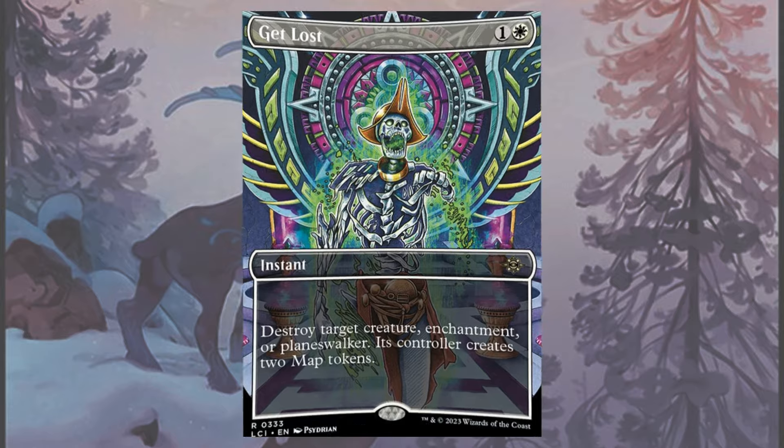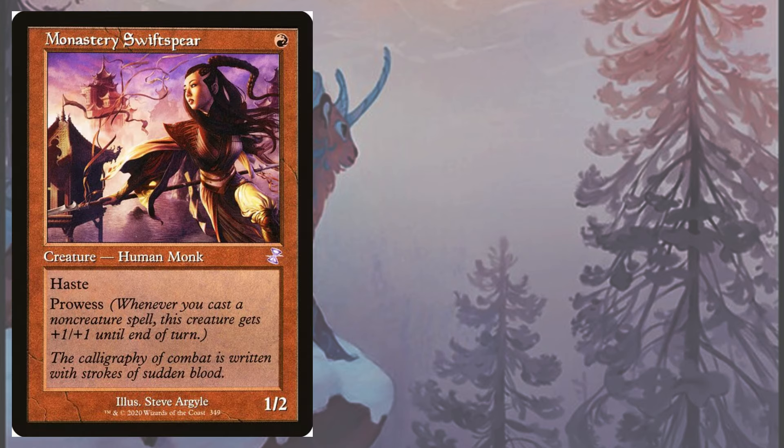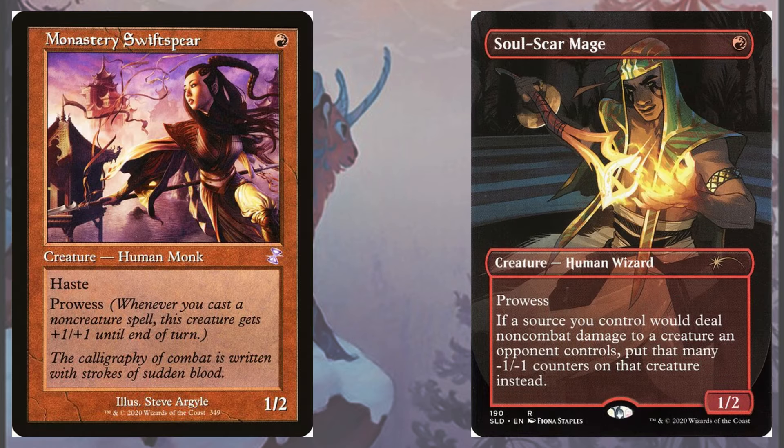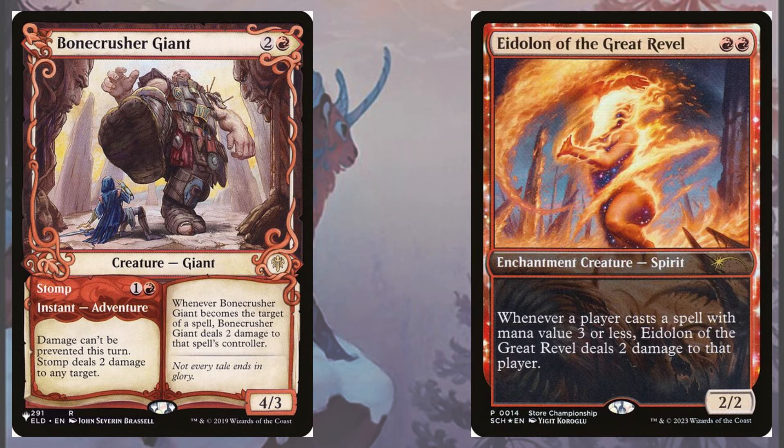However, the core of the deck is still a classic burn strategy. Your creature package has arguably the best two prowess creatures in Monastery Swiftspear and Soul-Scar Mage, the Red Wizard helping you out significantly by lowering the power and toughness of opposing speed bumps for you to attack through. Along for the ride is Bonecrusher Giant, which doubles as a burn spell itself.